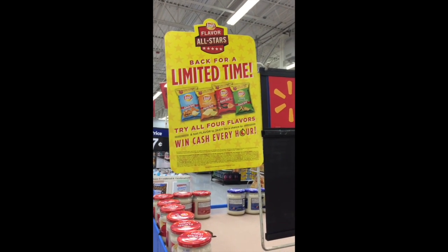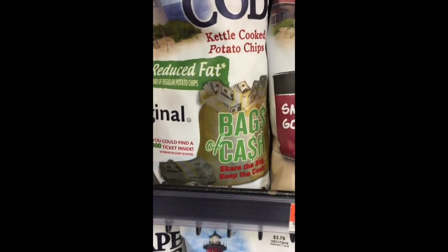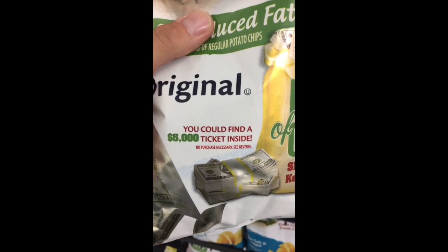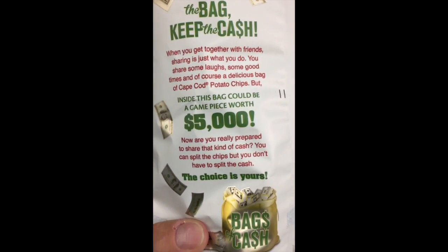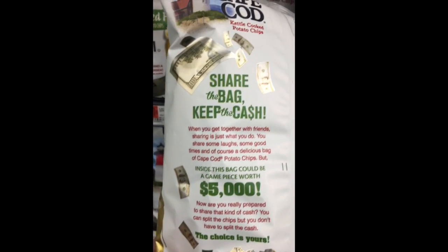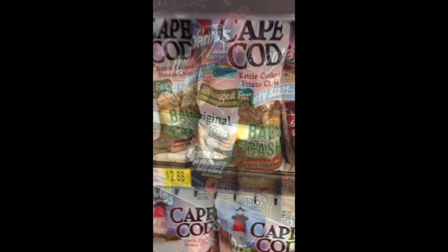Check this out — Cape Cod original: 'Share the Bag, Keep the Cash.' You can find a $5,000 ticket inside. Cash is great! You get together with friends and you can win $5,000. Who says you don't do money promotions at Walmart? It's money all over the bag — great execution.